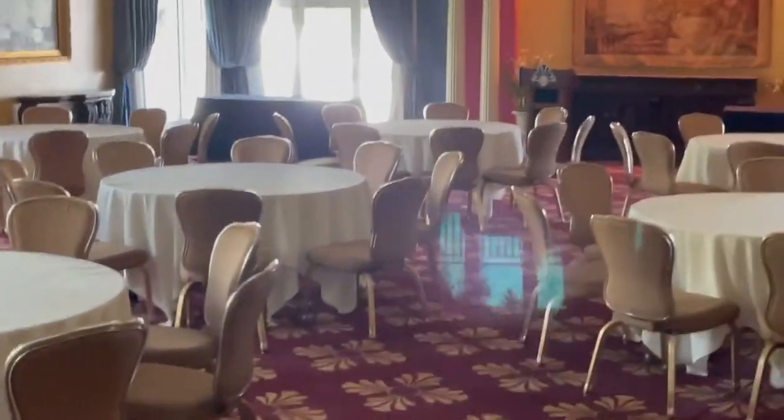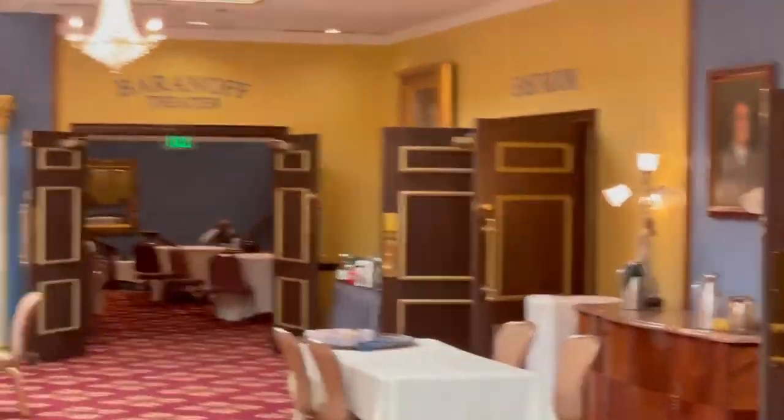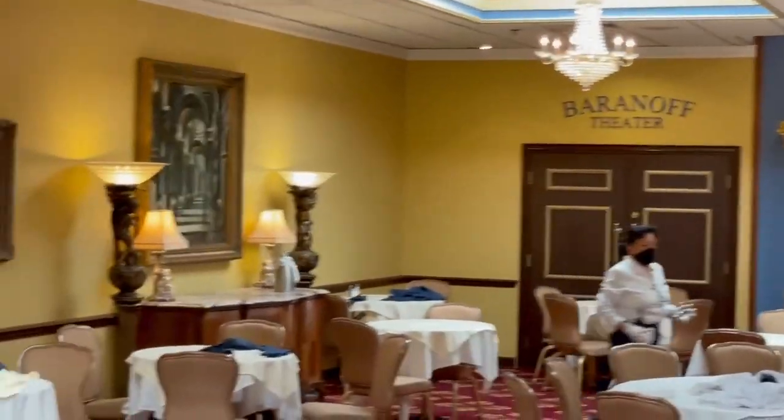Look at this amazing room. Think of all the weddings and bar mitzvahs held here over time. There are also meeting rooms and a theater for presentations.